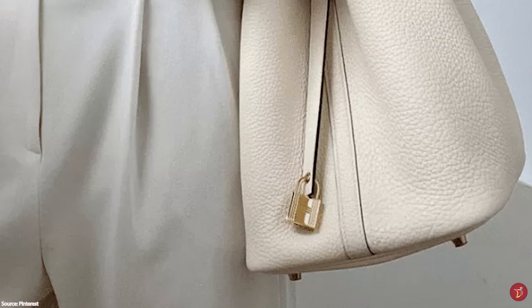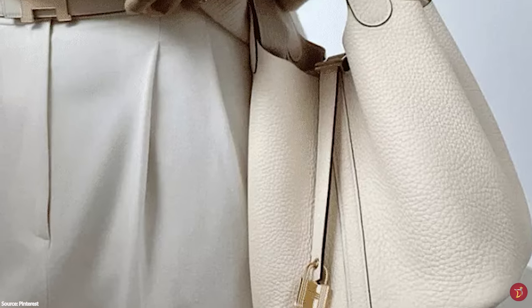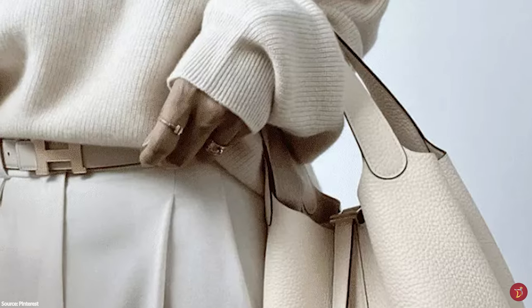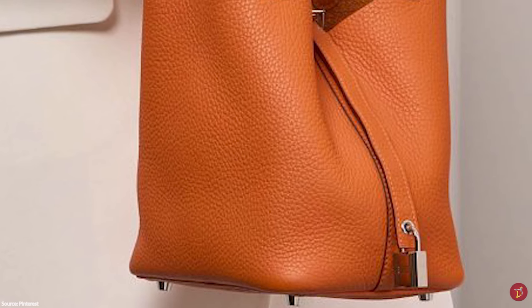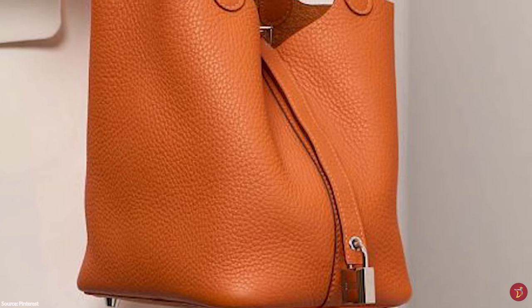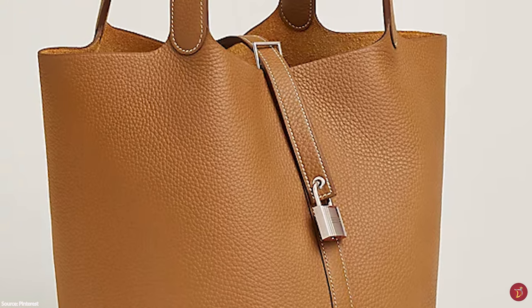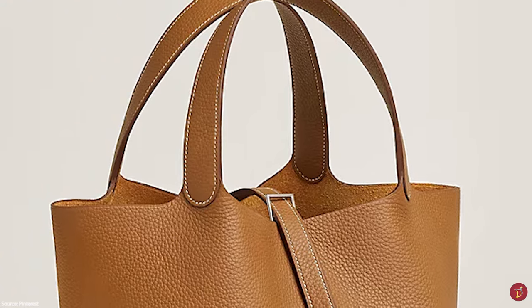In this update, Hermès notably upgraded the Picotin style by adding the iconic Hermès H-fastener lock and updating the name to the Hermès Picotin Lock bag. The bag is modelled after a horse's feeding bag — the strap is hung on the horse's ear to allow it to eat. The name Picotin is a reference to the unit of measurement used to measure a horse's daily ration of oats.